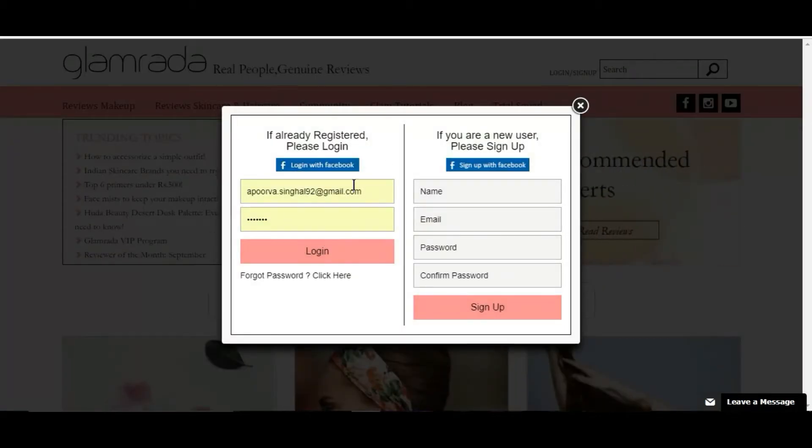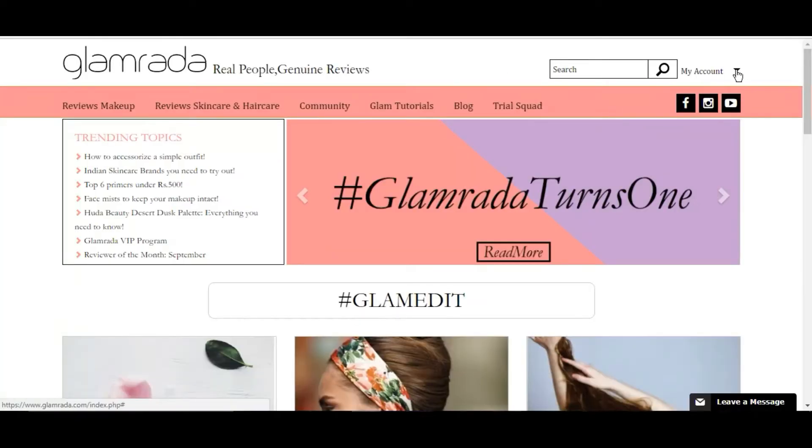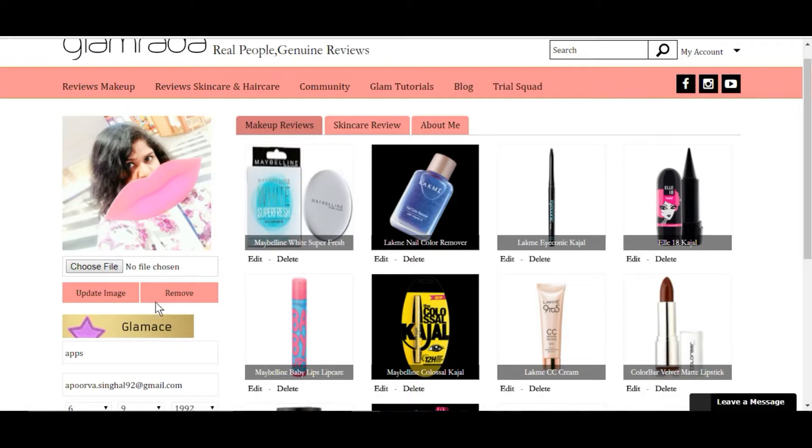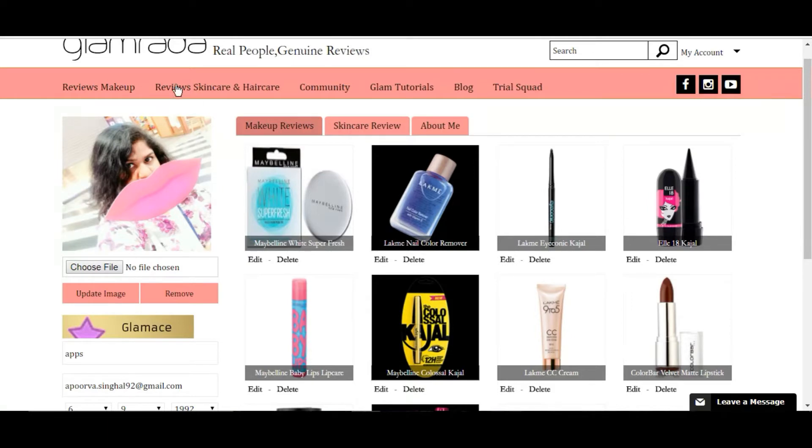If you're already registered you can simply log in, or you can sign up with your Facebook account or email ID. Since I'm already a member I'll just click login. Now I'm logged in and it shows my account. My page has all my information and the things I've reviewed. This is my profile, and this is my badge — I'm basically a Glamise, which I'll explain more about as we go. Here's my user ID, so you can search me and feel free to follow me.